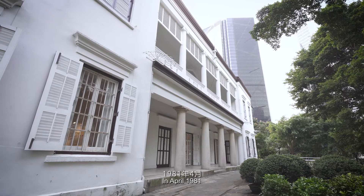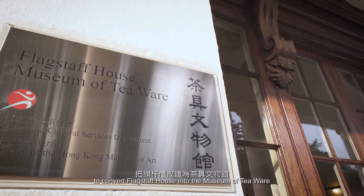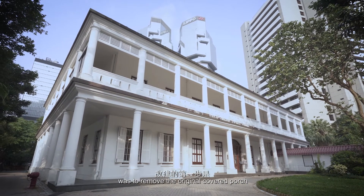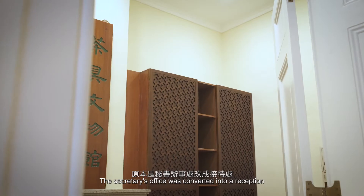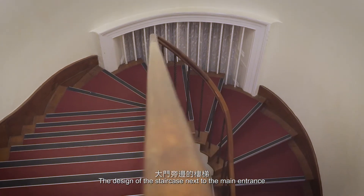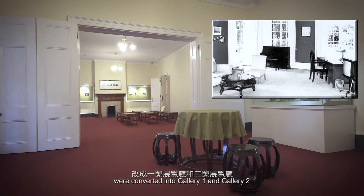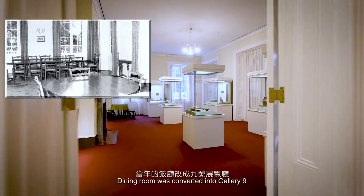In April 1981, the Hong Kong government accepted Dr. Lo's suggestion to convert Flagstaff House into the Museum of Teaware. The first step of the reconstruction was to remove the original covered porch. In order to meet the needs of the museum, the secretary's office was converted into a reception, and the staircase next to the main entrance was rebuilt to resemble mid-19th century style. The living room and library were converted into Gallery 1 and Gallery 2, and the dining room was converted into Gallery 9.